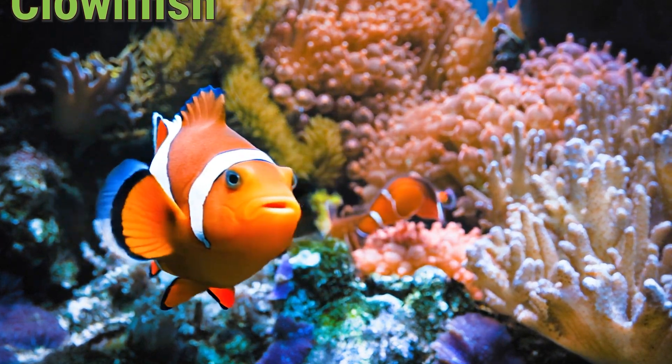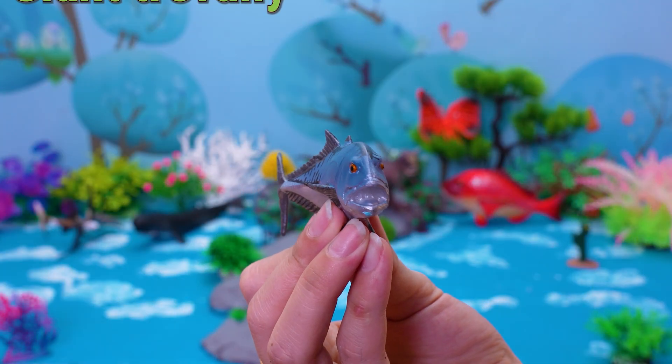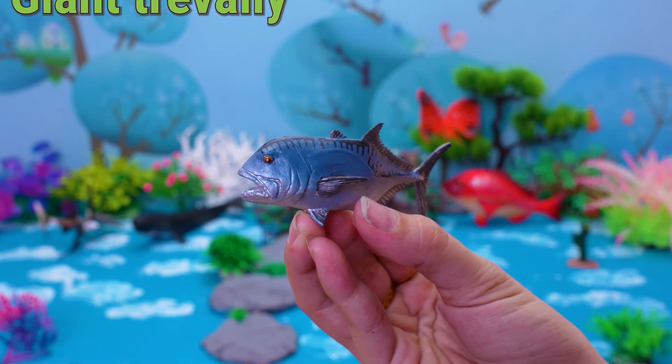Isn't the clownfish a bright and cheerful friend of the coral reef? Hey, Ocean Friends! Let's meet the Giant Trevally!